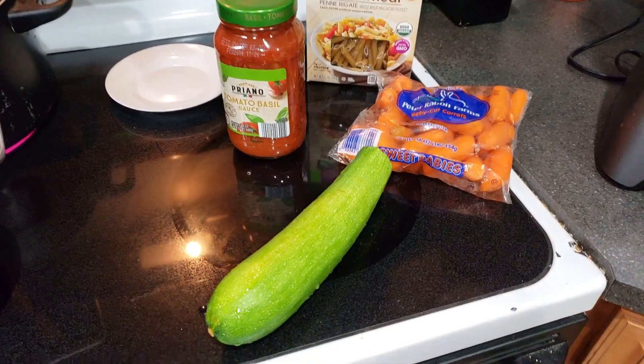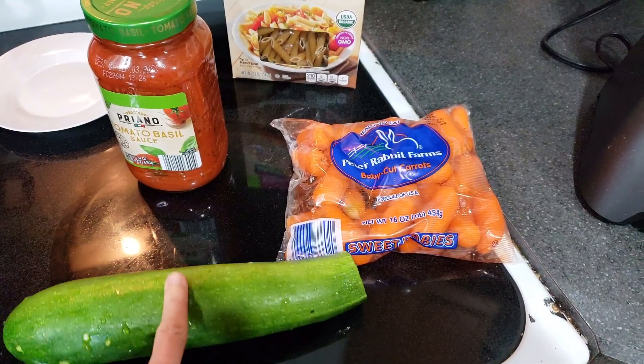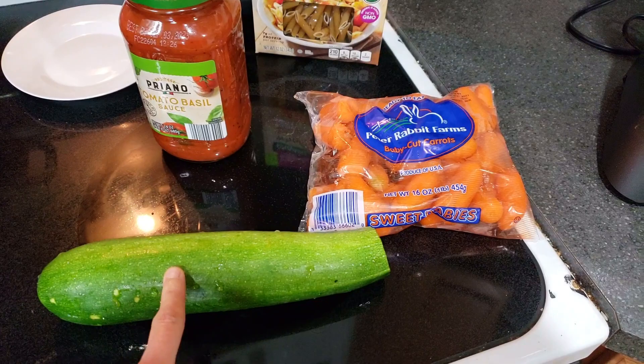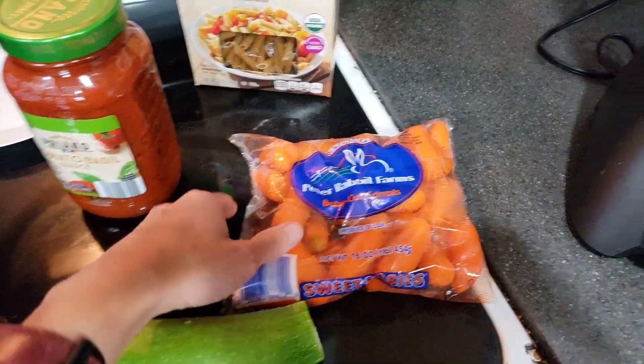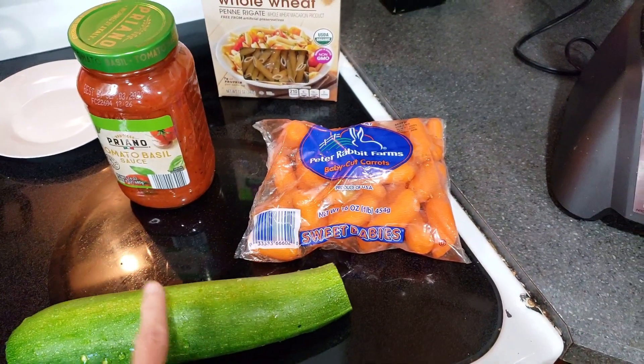For this meal, I'm going to show you how I added some pureed vegetables to some spaghetti sauce. You can customize this however you want — you can add zucchini and carrots like I did, or any of your own favorite vegetables. The two vegetables I'm adding are a zucchini and some carrots. The zucchini might give the sauce a greenish color, but the carrots will blend in nicely.